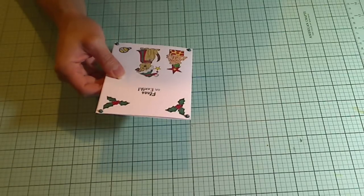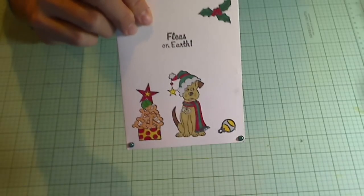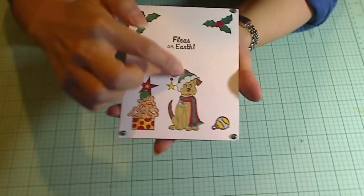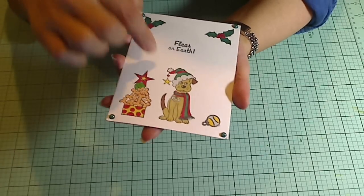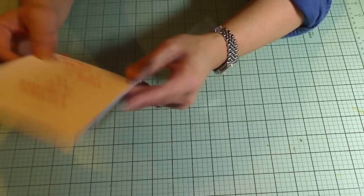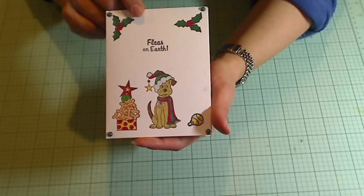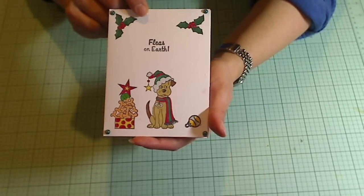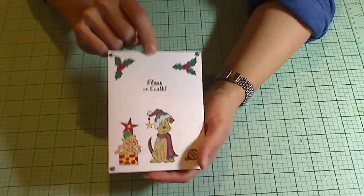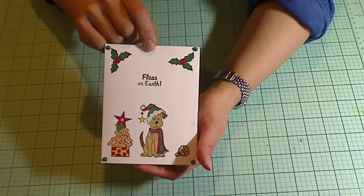Just open the top here. Oh my gosh, look how cute this is. This is from Shannon Pratt up in Canada. Shannon, this is so adorable. Did you ink and color this up yourself? You did a beautiful job, and that is such a cute image. 'Fleas on Earth' — oh, thank you so much. That is adorable. I'll put this up with our other Christmas cards we've been receiving.